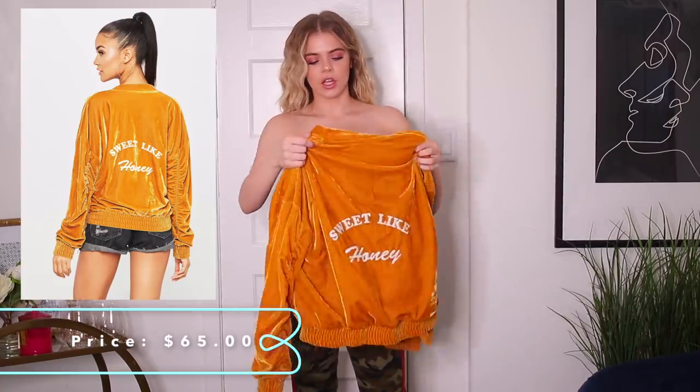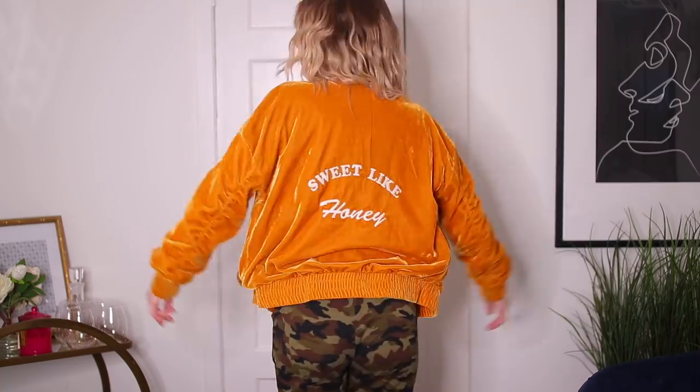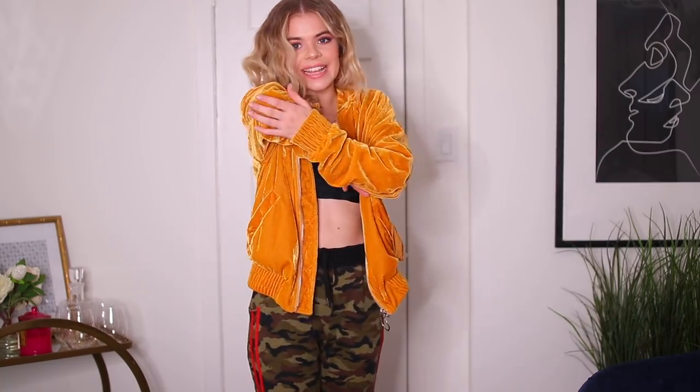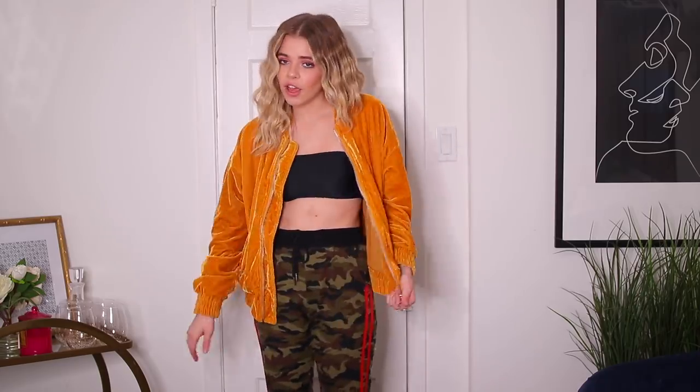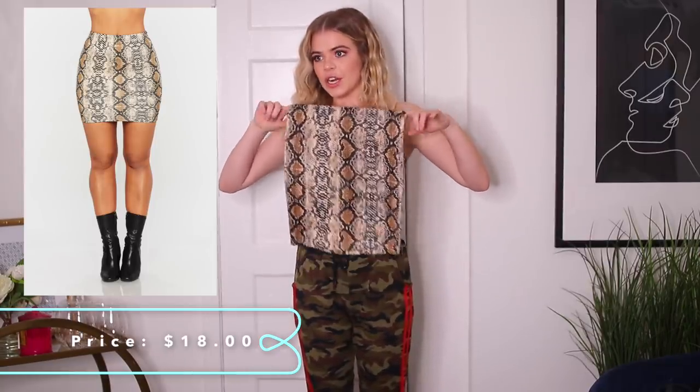Next is this little mustard bomber jacket. How freaking cute is this? It says 'We Like Honey' on the back and has a little scrunch on the sleeve. I already wore this sweater to a photo shoot and got a ton of compliments on it. I really like it and it feels like such good quality — I'm probably going to have to get more bomber jackets and more stuff from Honey Bum.